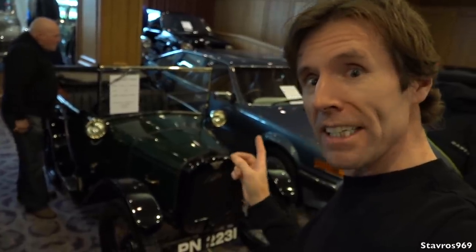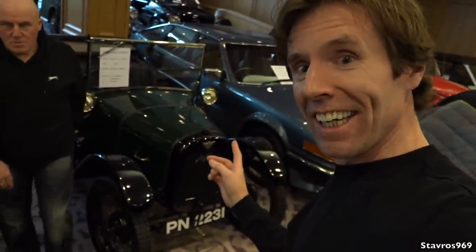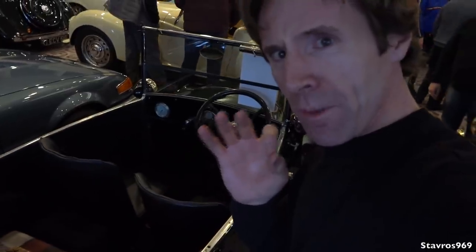We've even got this Austin 7 Chummy — that's the name of it, a Chummy from 1926. It's a tiny little car, absolutely really tiny. I'd love to get a photo inside but the owner's not here. That finishes off today's video from the Slieve Donard Resort and Spa here in Newcastle in County Down. A huge thanks to Bill Forsyth for showing me around this fabulous collection. We'll be back again in January 2020 — I do hope you can join me then. Take care!